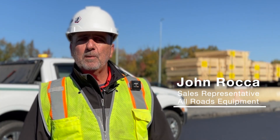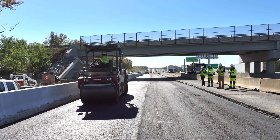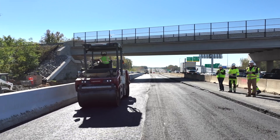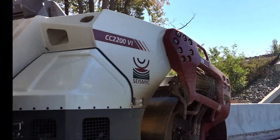My relationship with Superior Paving is probably 30 years old. We service them, support them, so it's been a good relationship. They've probably got about 25 Dynapacs now. They're very technology forward-thinking, and when we told them about this new technology they were interested and wanted to try it, and so far it's been good — they like the technology.